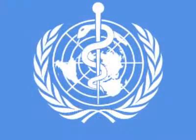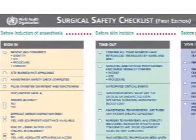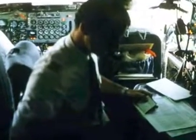The World Health Organization has been involved in a number of international strategies for improving health around the world. A little over two years ago, they decided to focus on safety around surgical procedures, and they brought together experts to develop checklists to be done before surgical procedures, similar to the checklists done in airlines before a plane pushes back from the gate or takes off.